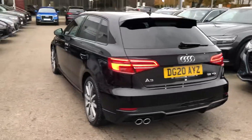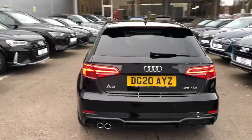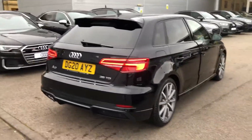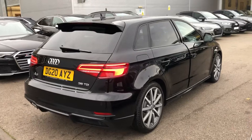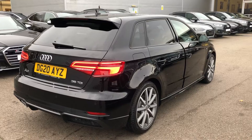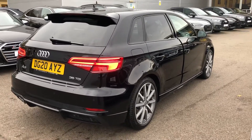The LED back lights, twin polished chrome exhaust and the rear parking sensors. This is an Audi approved used vehicle so you will get a minimum of one year's warranty and one year's roadside assistance from the manufacturer.